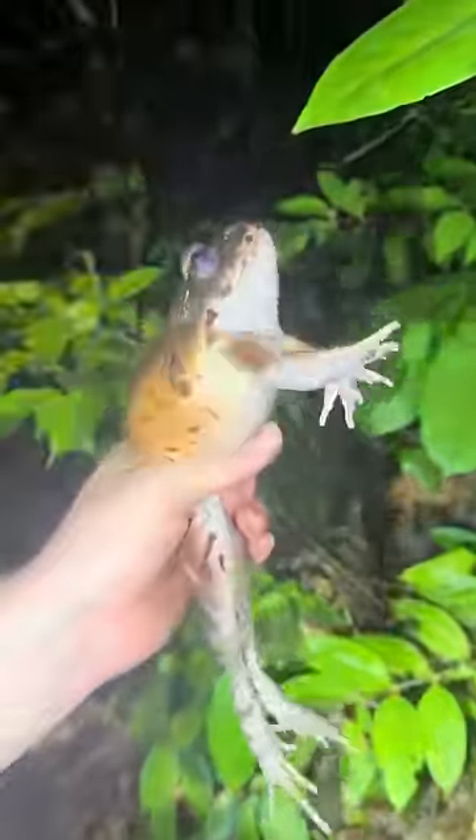Smoky jungle frog! Yoink! That's a classic. I'm still looking for that 20-foot anaconda, but I hope I found a Bushmaster too.